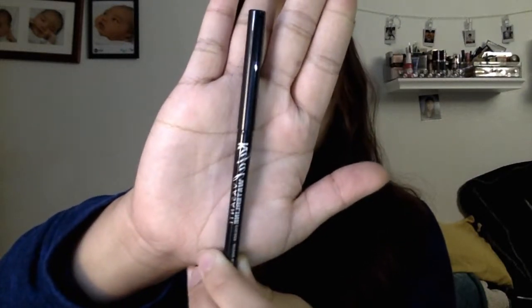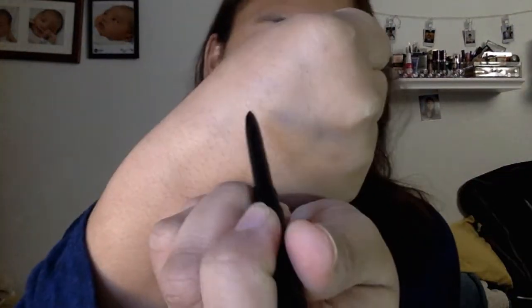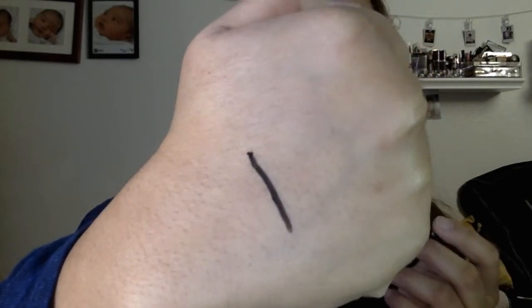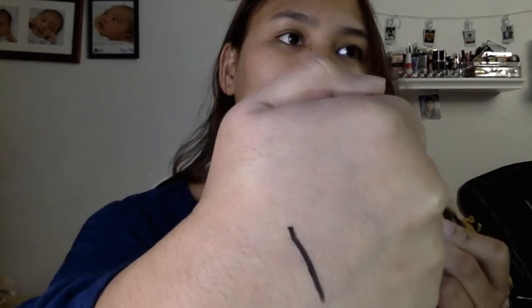Last but not least is another eyeliner. I feel like every month I get an eyeliner from them — it's either a liquid one or a pencil like this one. This is a waterline eyeliner from Vasanti Cosmetics in the shade Intense Black. Let's see how intense it is. It's a little creamy but not as creamy as the ones I got from the last two months from Smashbox and Urban Decay — those were really creamy and very intensely black. I haven't heard of this brand before, but you have to try them to find out.